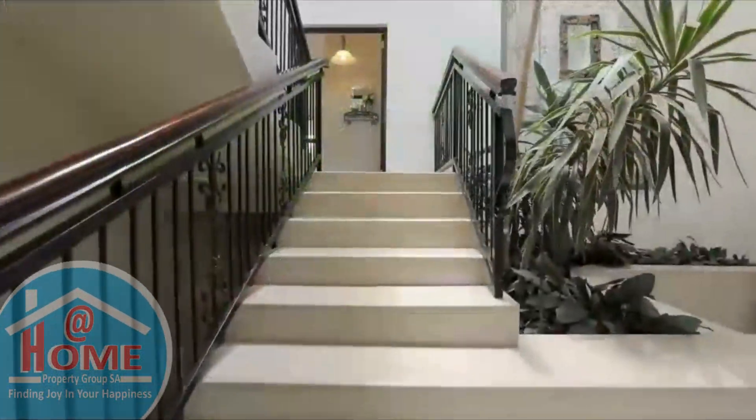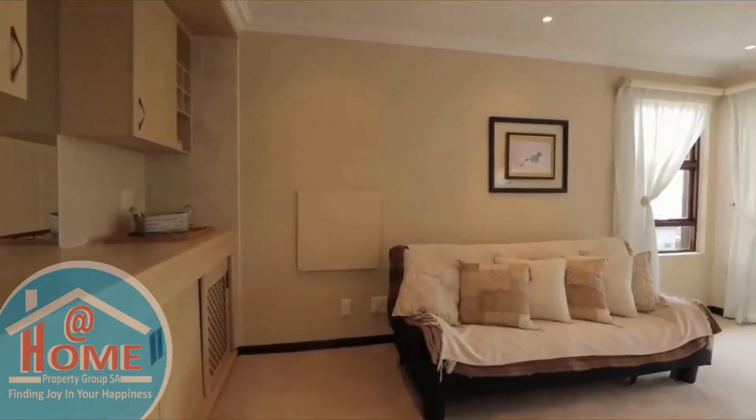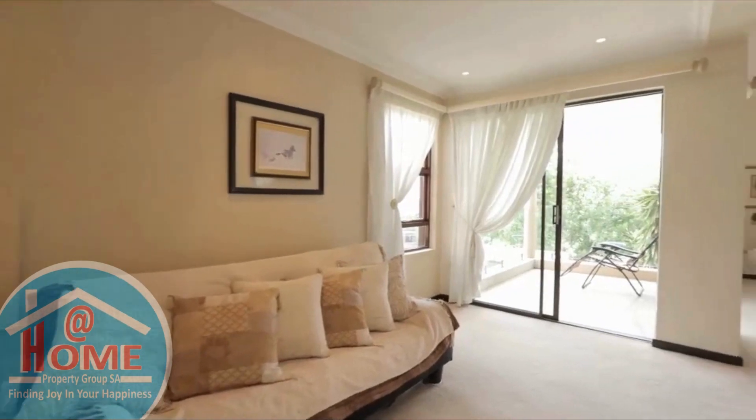Proceed to the intermediary level where the luxurious main bedroom complex awaits, boasting a private balcony that offers sweeping panoramic views of the landscape.